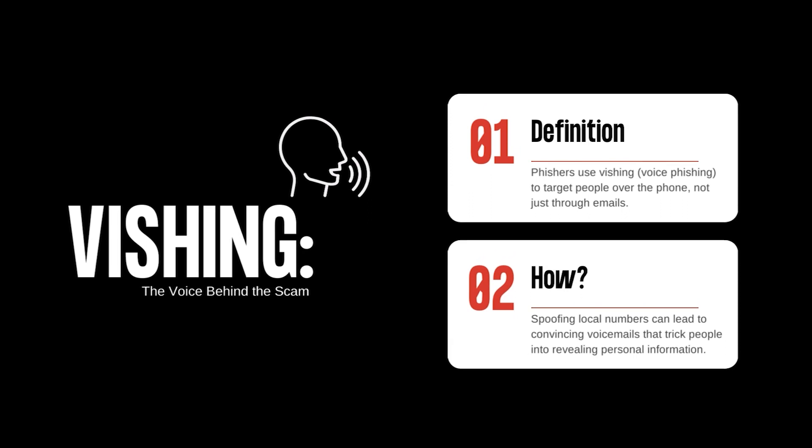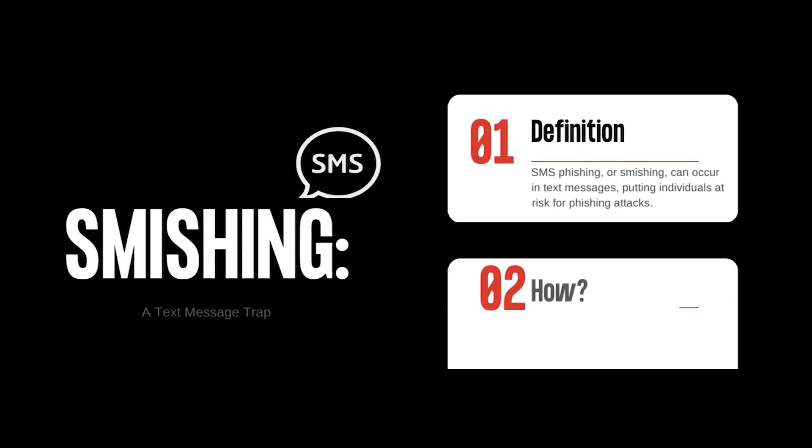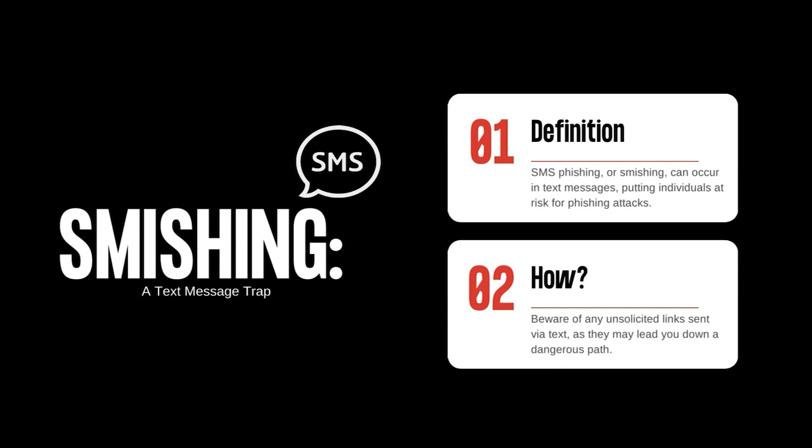Phishers don't limit themselves to emails. They've taken their game to the telephone with vishing, or voice phishing — they might spoof a local number, leaving a convincing voicemail that tricks you into giving up personal information. You're not safe from phishing even in your SMS inbox. Smishing, or SMS phishing, happens over text messages. Beware of any unsolicited links sent via text, as they may lead you down a dangerous path.